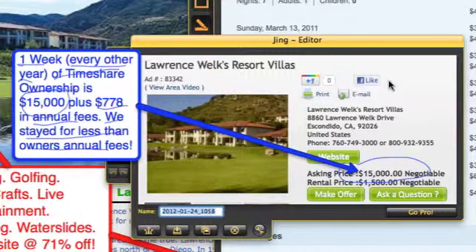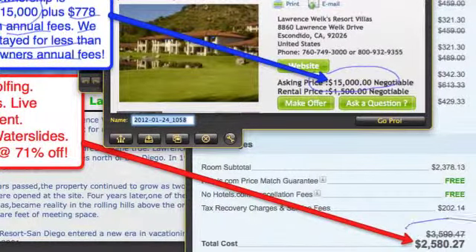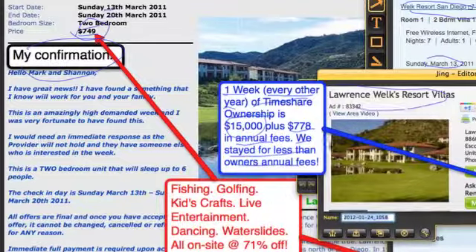As a member inside GRN, we've seen condos from the Wyndham network, the famous Mayan Palace network of resorts, the Marriott Residence Inn in Las Vegas, and here's the Lawrence Welk Resort in San Diego — its own timeshare brand. Here's the actual receipt from our travel provider: March 13th through March 20th, two-bedroom unit — $749. On the reseller market, it's $15,000 for one week of usage every other year, plus $778 in annual fees. We stayed for less than the owner's annual maintenance fees. And booking directly through the Welk Resort themselves for the identical dates would cost $2,580 — we paid $749. The resort has fishing, golfing, kids' craft time, live entertainment, dancing, and water slides — 30 minutes from the ocean, 71% off retail.